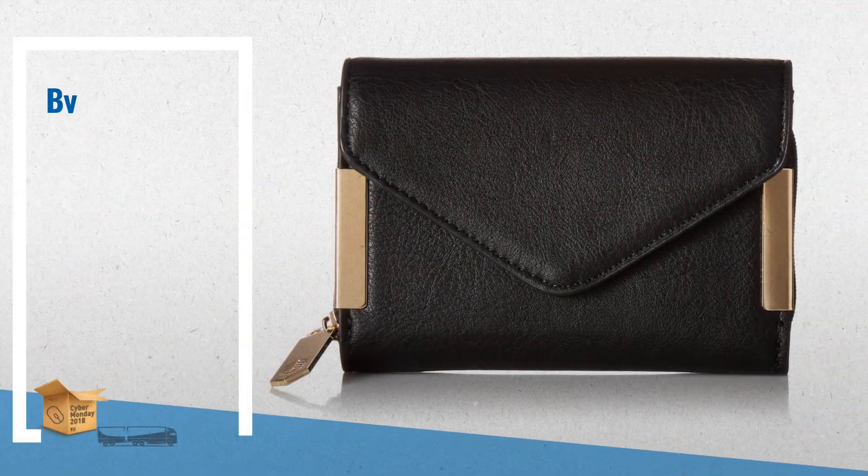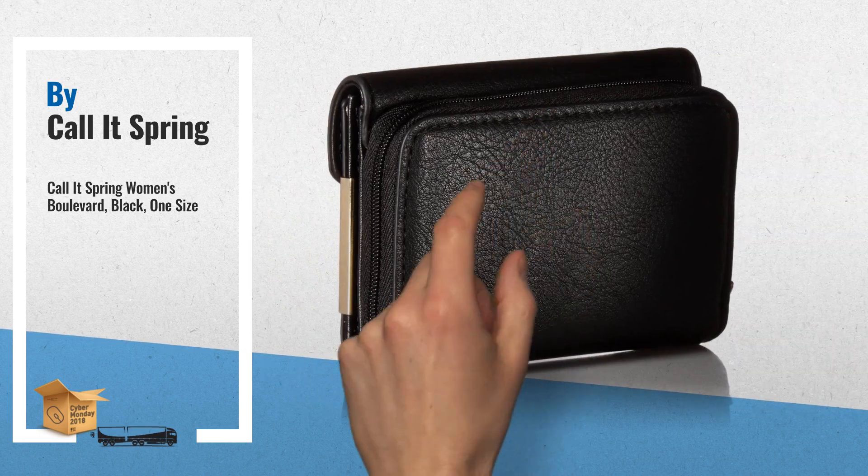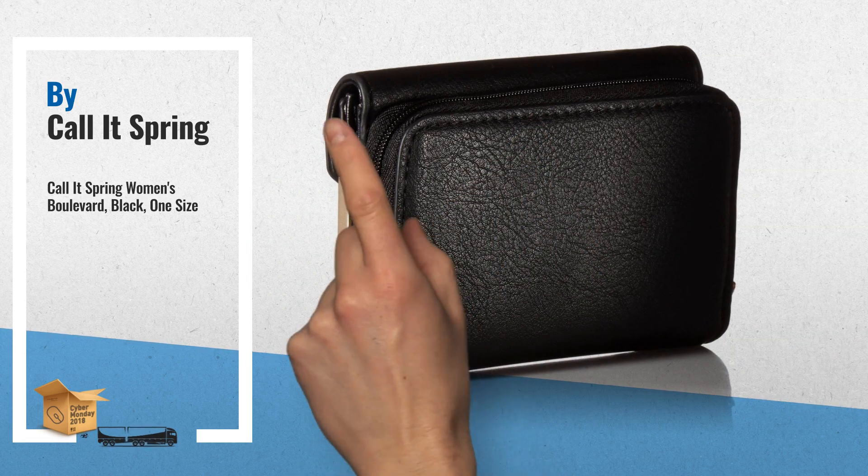Number 2: Ladies Wallet with Snap Closure and Side Gold Detail, Back Zipper Pocket — another great product by Corlitt Spring.